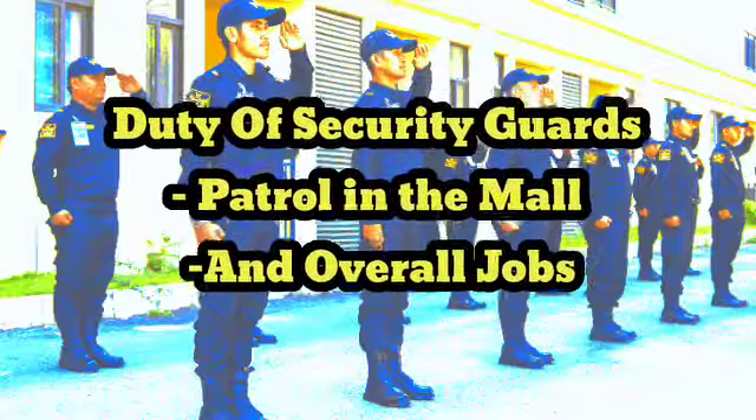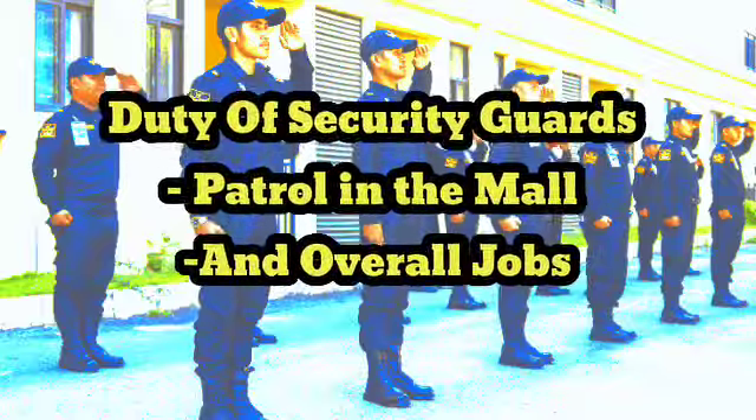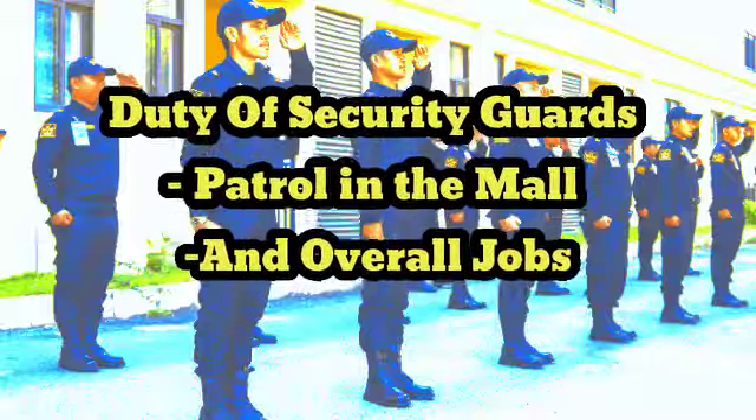A security guard in a mall has a responsibility to ensure the safety and security of the mall and its patrons. This includes the protection of the premises and property, as well as the prevention of theft, vandalism, and other criminal activities.